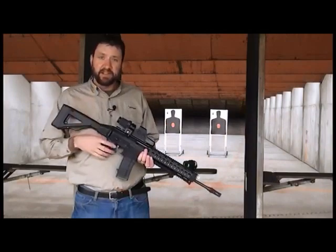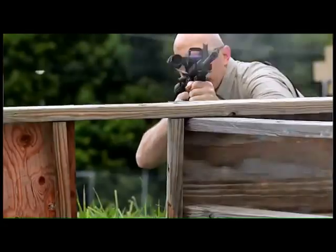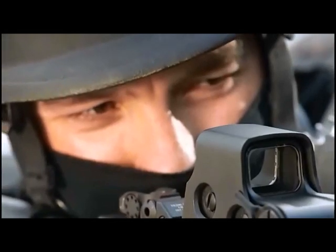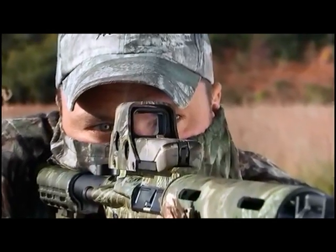The reticle is also focused at the same plane as your target, so if your target is in focus, the reticle is in focus and you're able to pull the trigger quicker. The HWS allows the shooter to keep both eyes open, which allows them to maintain full peripheral vision. The big advantage here is that when looking through the sight, anywhere you see the reticle, you're ready to shoot.